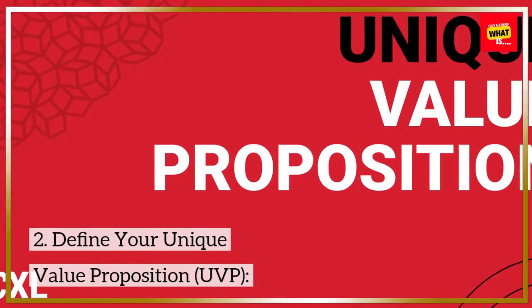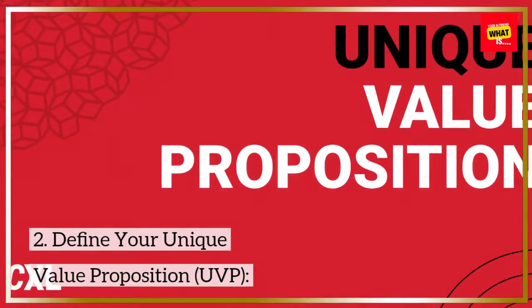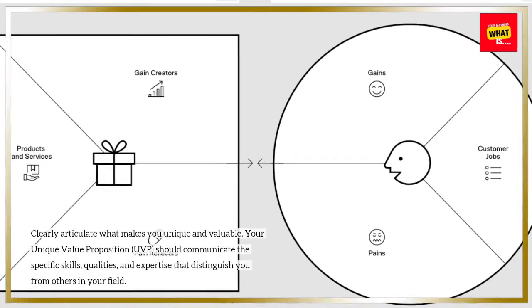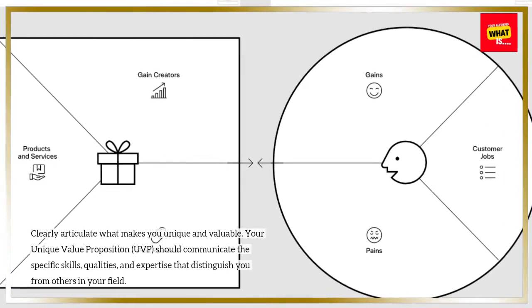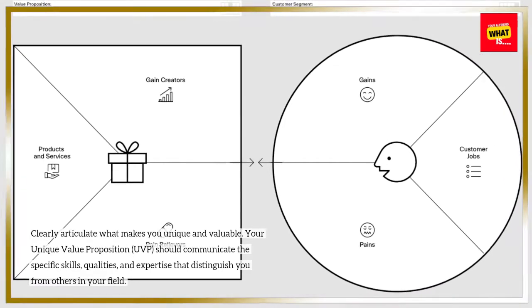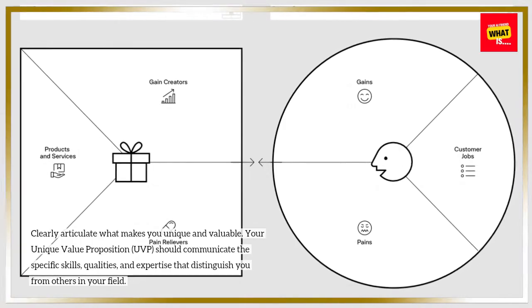2. Define your unique value proposition (UVP). Clearly articulate what makes you unique and valuable. Your UVP should communicate the specific skills, qualities, and expertise that distinguish you from others in your field.